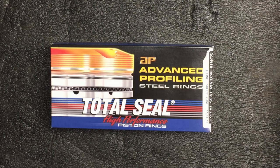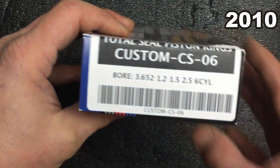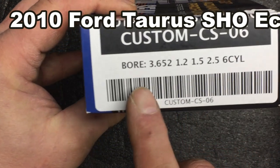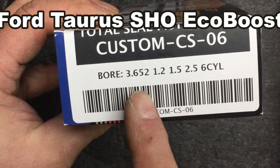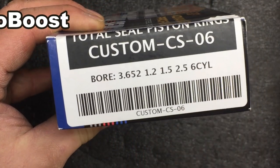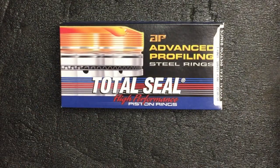I was in touch with Lake Speed Junior — awesome guy. I cannot imagine talking to any better person for this kind of repair. He's totally into this business and I admire him. I was so happy that he was okay to communicate with me, and we actually agreed on custom-made rings for my build. It's for a 3.652 bore, 1.2, 1.5, 2.5 millimeter thickness for my six-cylinder Taurus SHO.